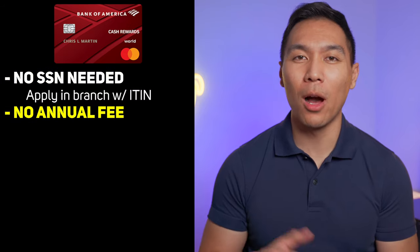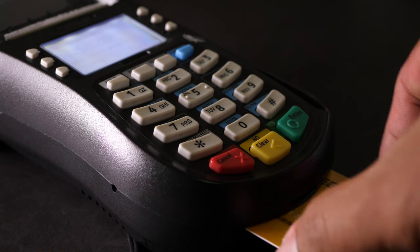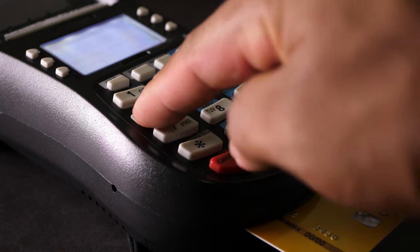This credit card is worth keeping for the long term because it does not have any annual fees. Another reason you may be interested in this card is that there is 0% APR for the first 15 months. So if you're in the market for a big purchase but want some time to pay it off, this may be a good option for you.